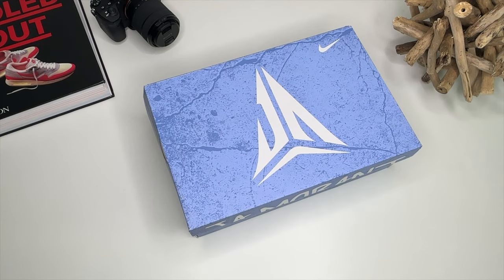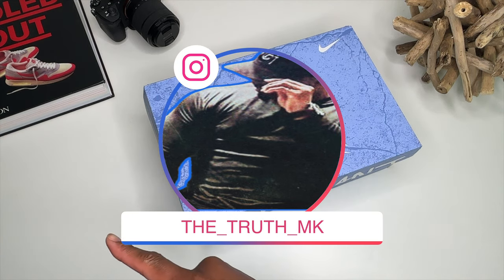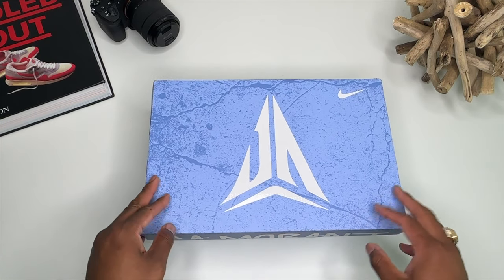Hey everybody on YouTube, this is MK the Truth, DLDB Ent. Got some good looking sneakers for us to look at today. If you guys are new to my channel, come on and join the squad, also connect to my Instagram — it is the_truth_mk. All music is produced by me, DLDB, and we upload them here as well.